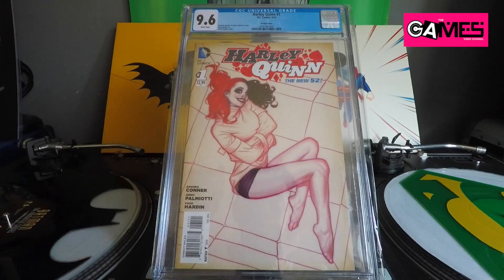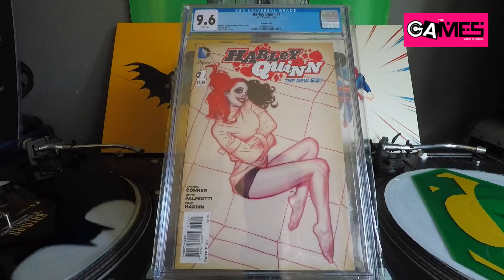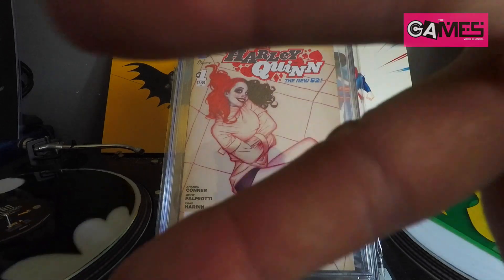Alright ladies and gentlemen, that concludes my comic haul number 023. Hit that like button, leave a comment, let me know what you think. Till next time — peace.